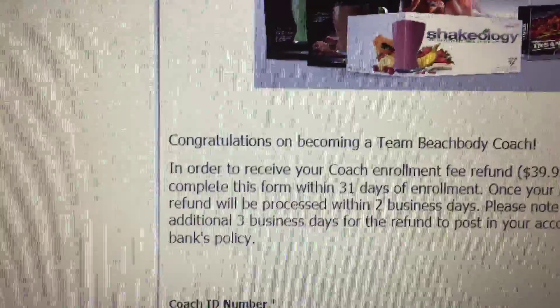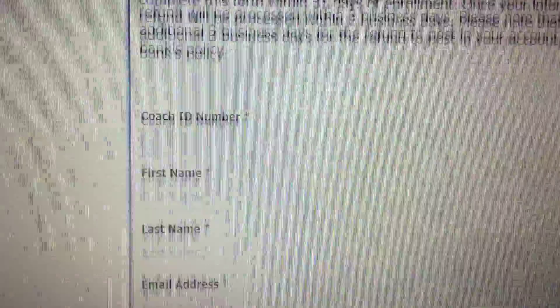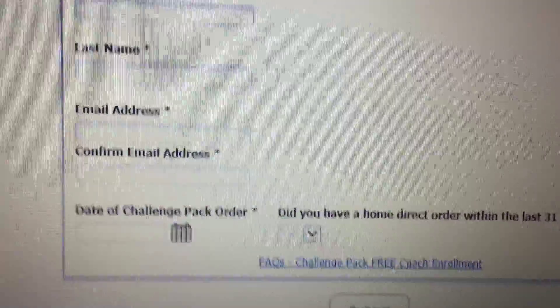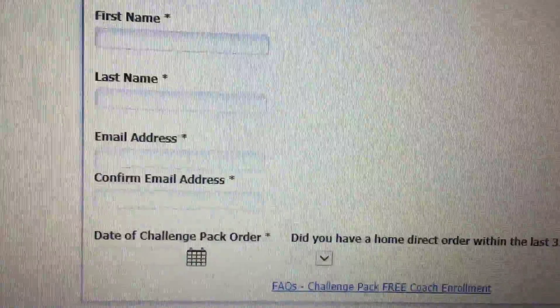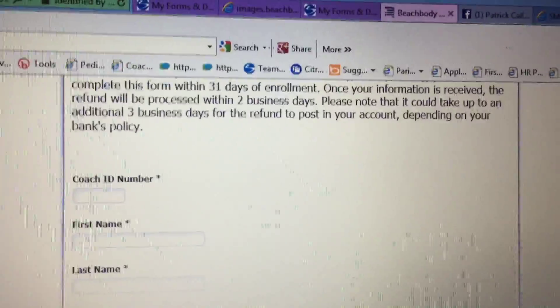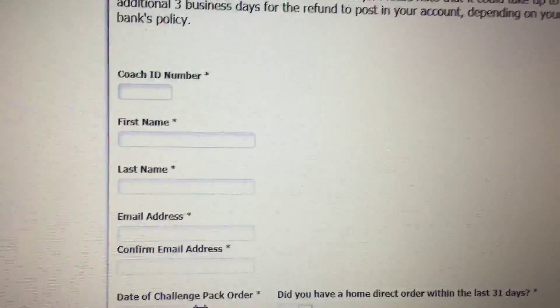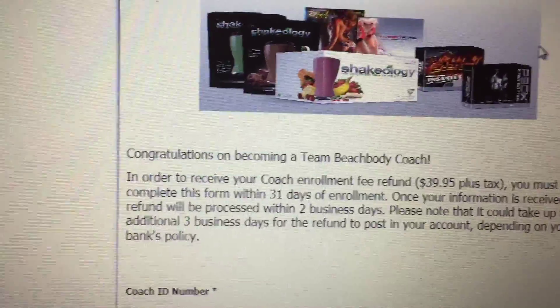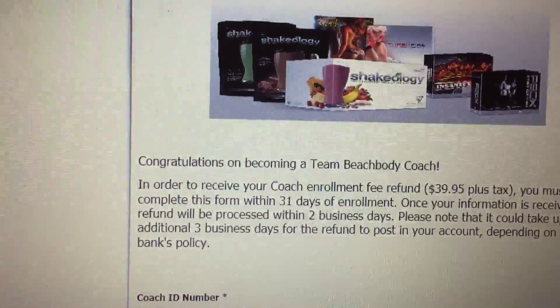So you're going to go to My Business and then down to Forms and Documents. Click on that. You're going to come down to Challenge Pack Free Enrollment Online Request Form, and you're going to fill this out online.